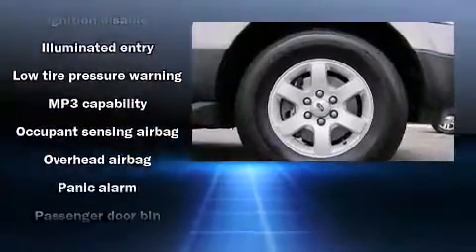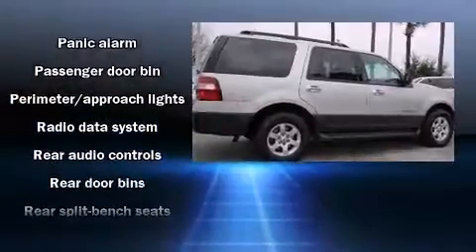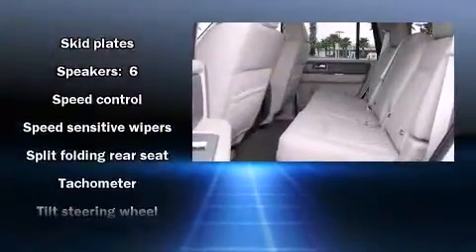Safety equipment has been integrated throughout, including dual front impact airbags with occupant sensing airbag, head curtain airbags, a panic alarm, and four-wheel disc brakes with ABS.